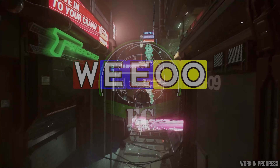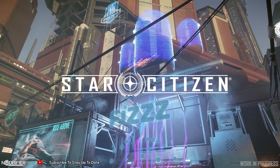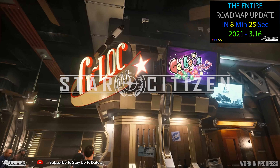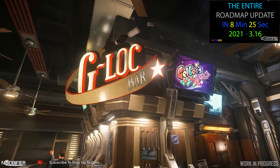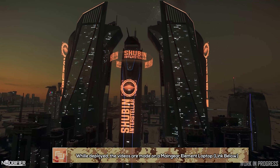Hello YouTubers, this is the Nubifier. It's Thursday and that means Inside Star Citizen on logos. CIG has been busy releasing an update for basically all of 2021, which I have linked up for you right now. And here's what you need to know about today's show in one minute and nine seconds.